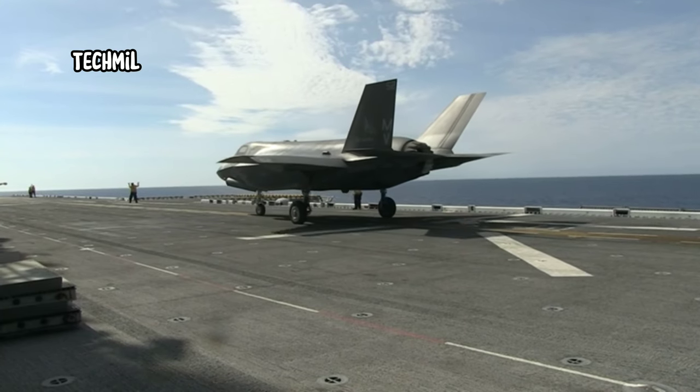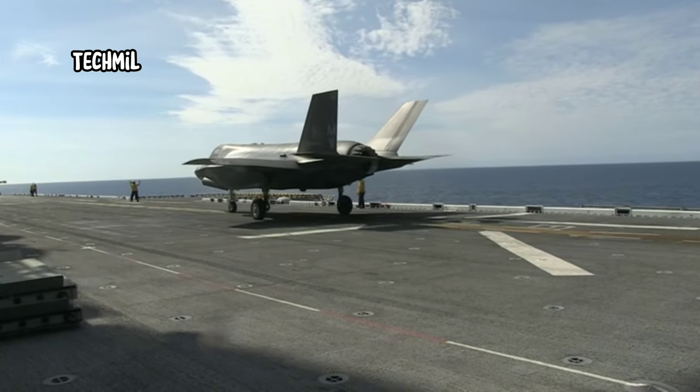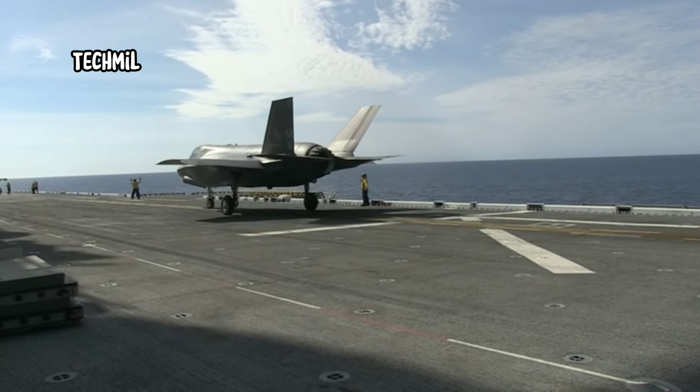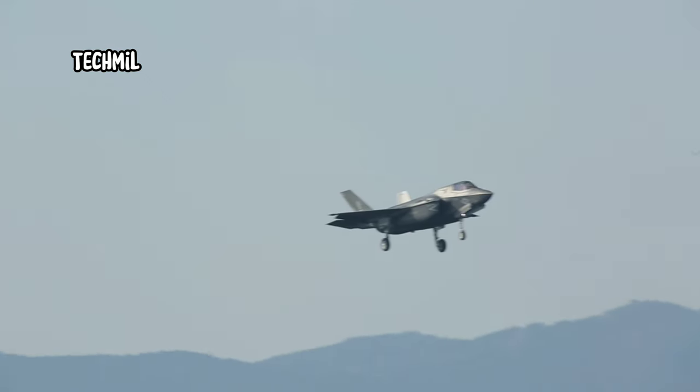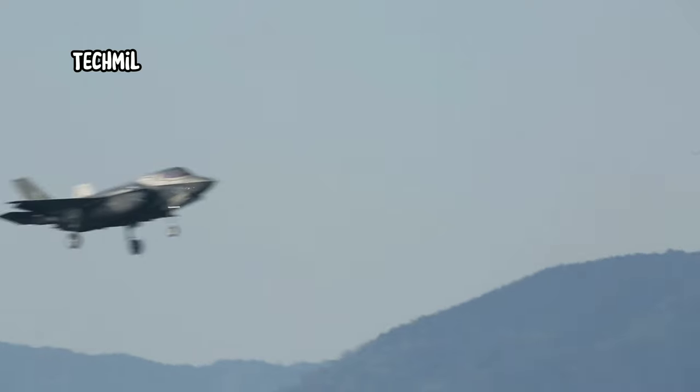The F-35B has a number of roles, including strike, reconnaissance, and air defense missions. With advanced technology and extraordinary capabilities, this aircraft is truly an incredible tool for the military.